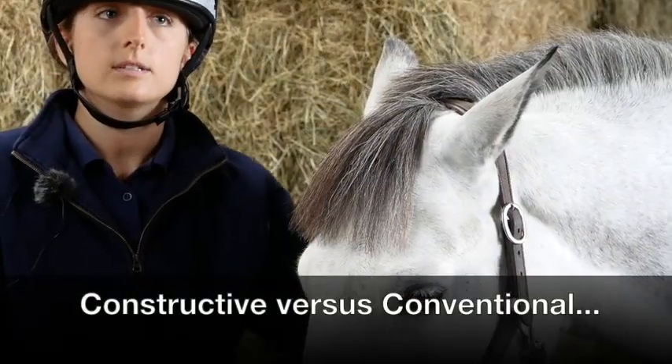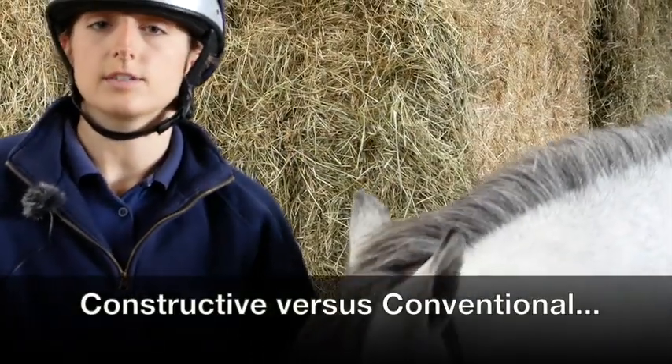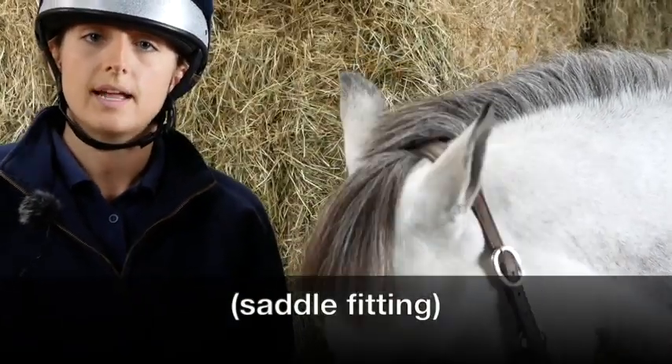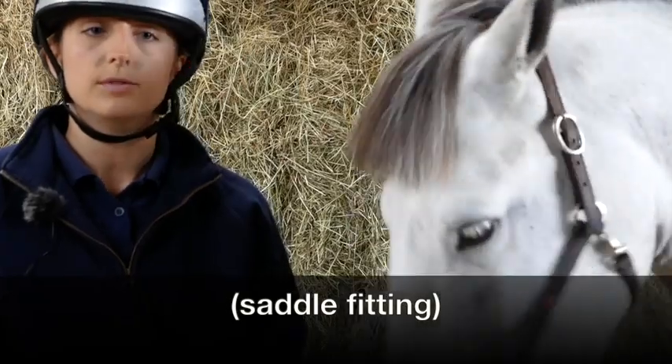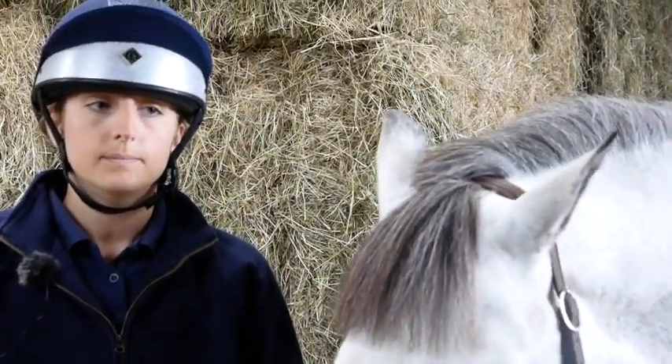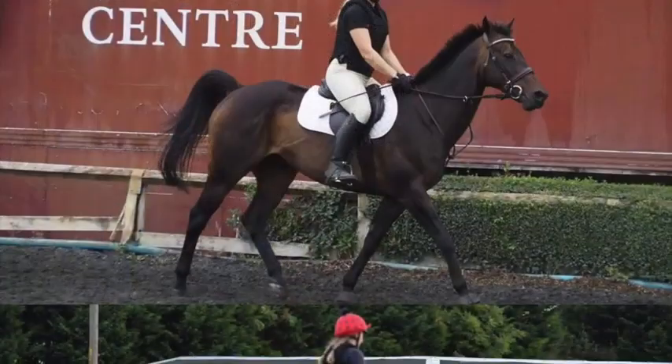We decided to look at constructive versus conventional saddling. This came from a personal interest of mine. I had an ex-racehorse who was very wasted and appeared quite lame. We changed his saddle and he completely changed his way of going.